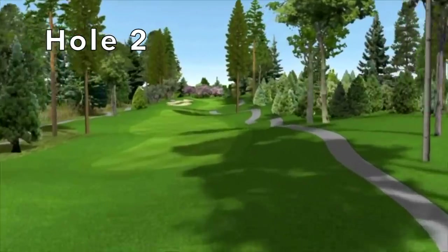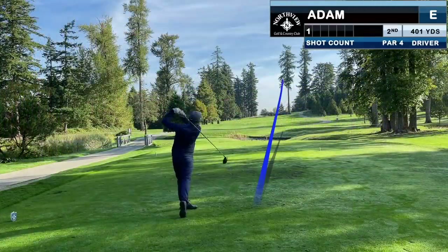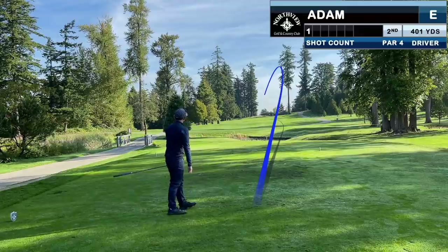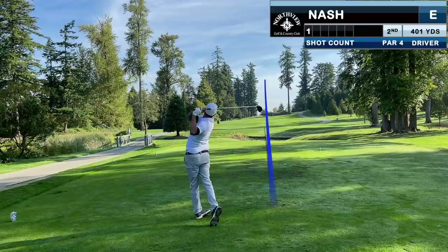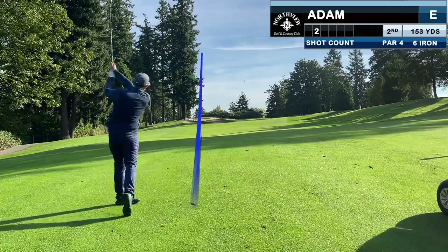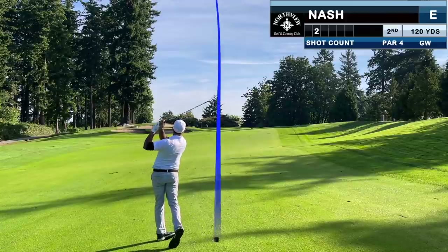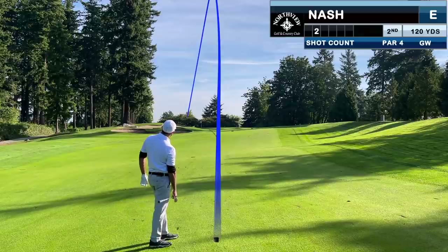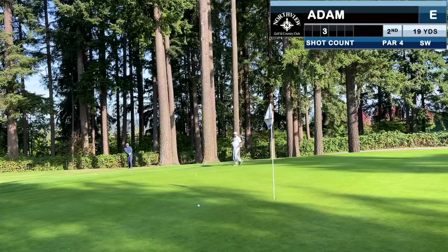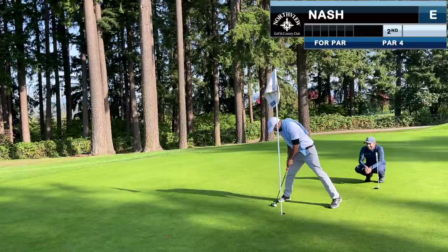The second is the first of back-to-back very demanding par fours — stroke holes one and three on the card — and this one basically requires two pretty good golf shots. I have about 150 in, playing 160 with the slope, and with the ball above my feet I pulled this one and hit it the right number but it'll be green high left. Nash with just a wedge in overcooks his a hair but catches a piece of the green on the left. I'll have six or seven feet for par — that one's right in the jaws but stops a few rolls short. Nash takes his par, and I lip out and settle for bogey.